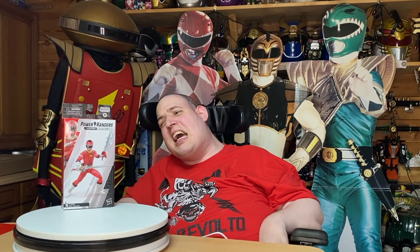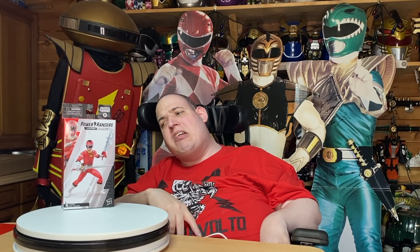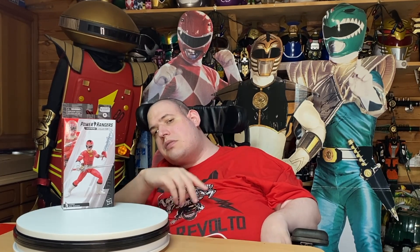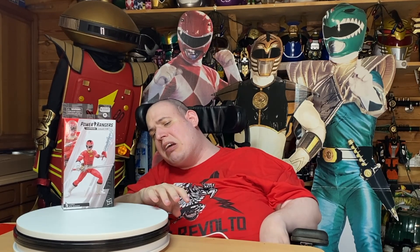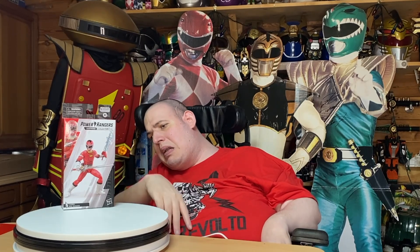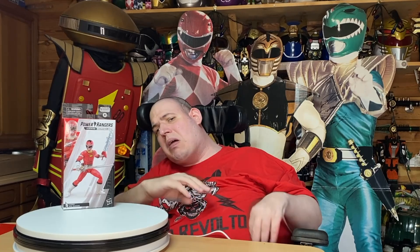Hi guys, it's Aaron again. Today I am reviewing the Red Turbo Ranger TJ, and this is the Lightning Collection one. Now, he's not the first Turbo Ranger — the first Red Turbo Ranger was Tommy, JDF. TJ took over when Tommy left and all the others left.